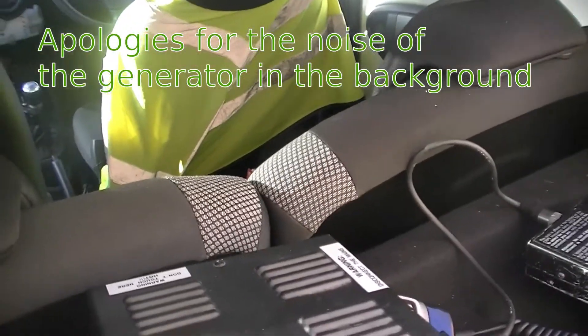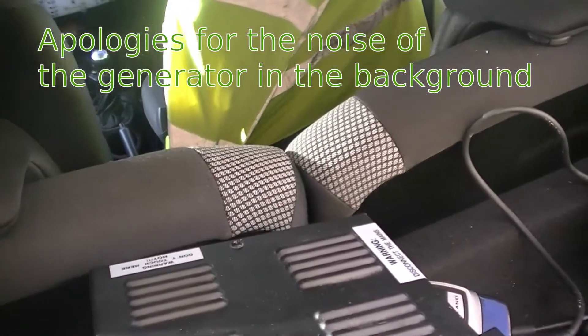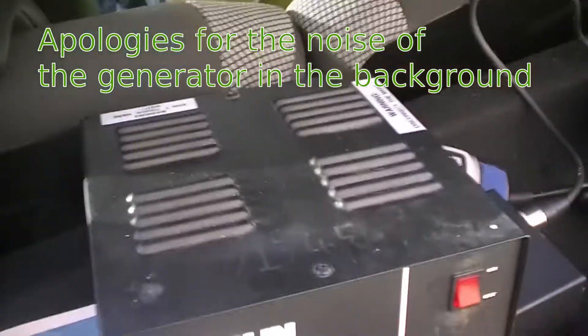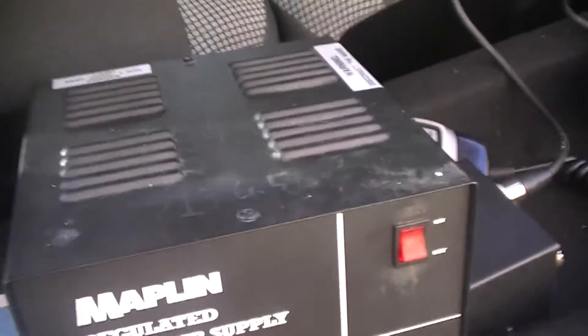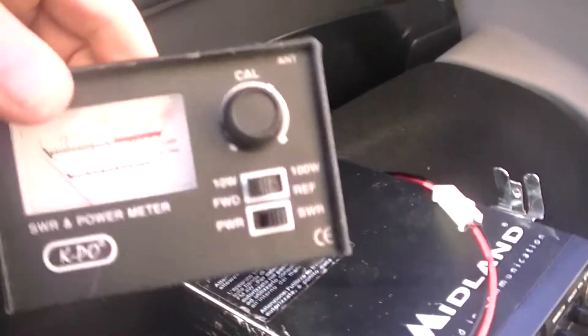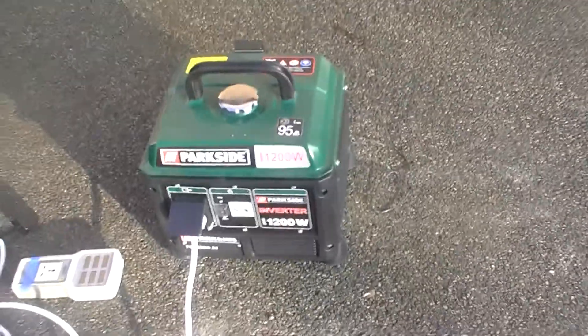Hello, I'm not sure you can hear me over the noise, but this is Paul, Mike Zero, Whiskey November Uniform. This is the boot of my car at the moment. We've got the power supply from the shack, a different SWR metre this time since this one I think is actually a bit more accurate, and the Midland 78. Also, that noise is that generator there.